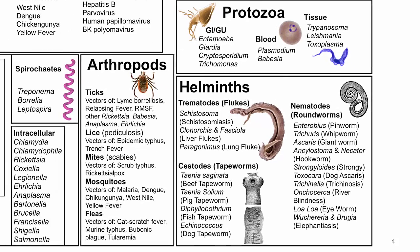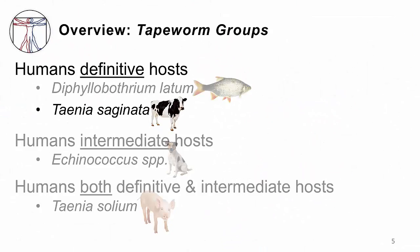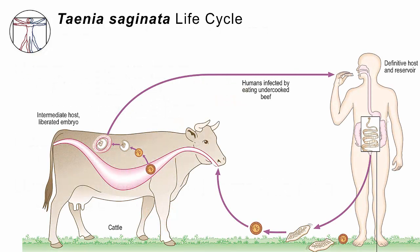Here's our tree of life. We're within the cestode, or tapeworm, family. As you recall, Taenia saginata is one of the worms in which humans are the definitive host, and that means that it has a very simple life cycle.